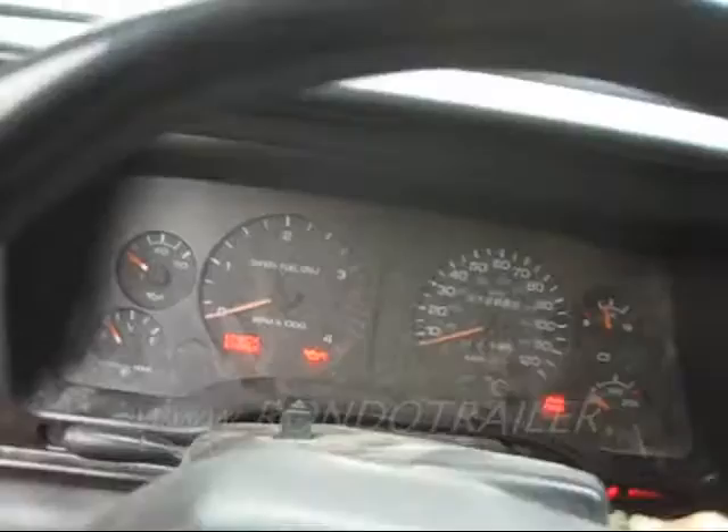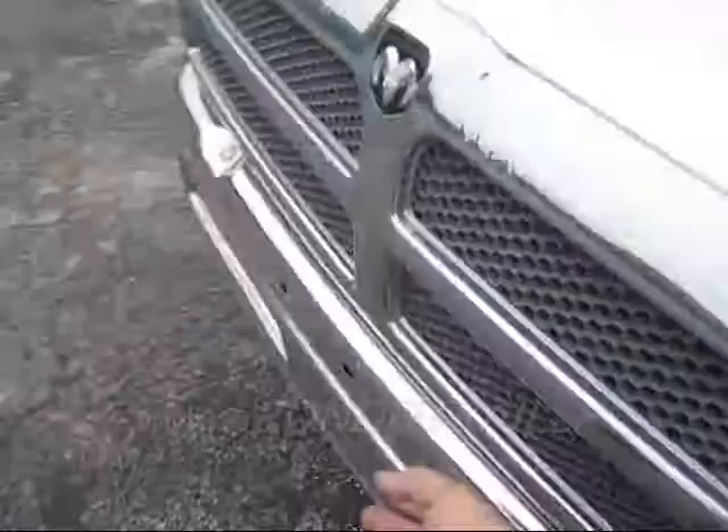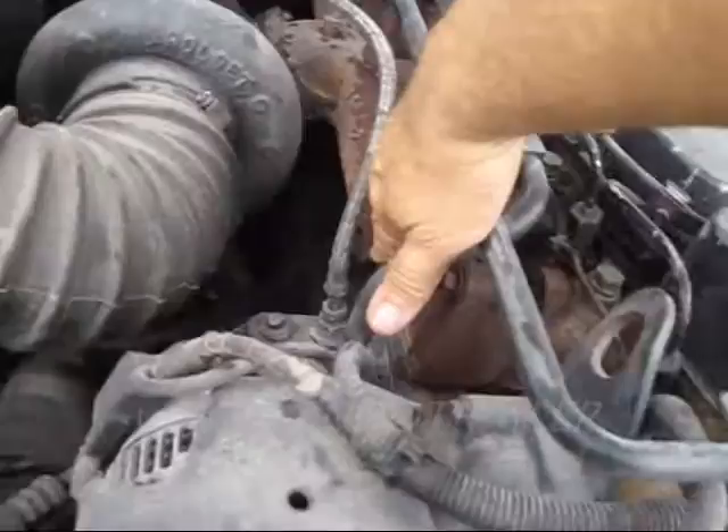Let's see if it will fire up here. It says wait to start. Here we go — it's cold. All right, let's go look at it. Fires up real good. The truck hasn't run in a couple of days, but it's not cold out, it's warm. It's a cold start.